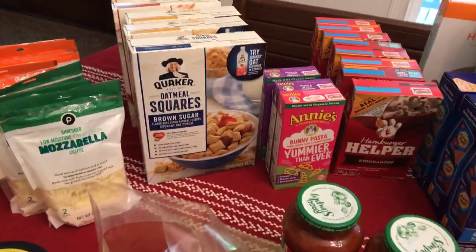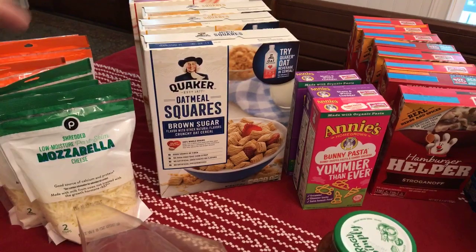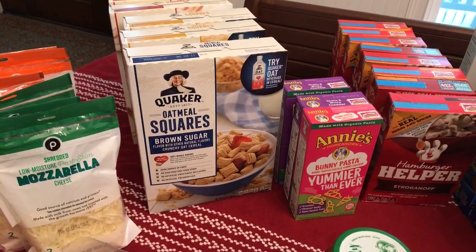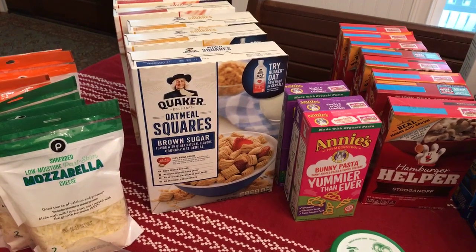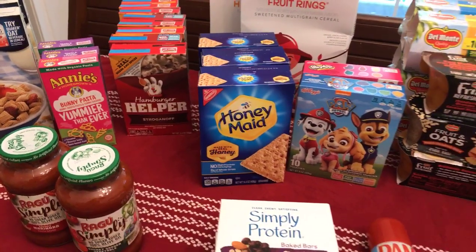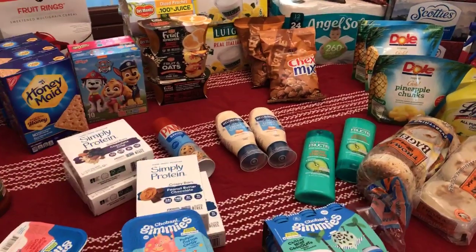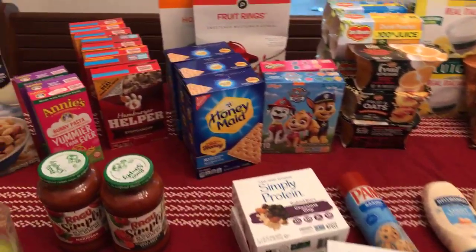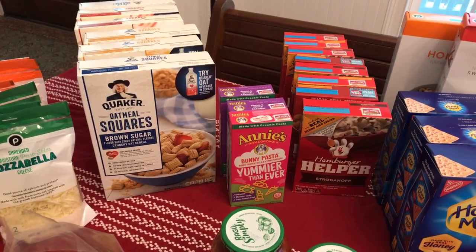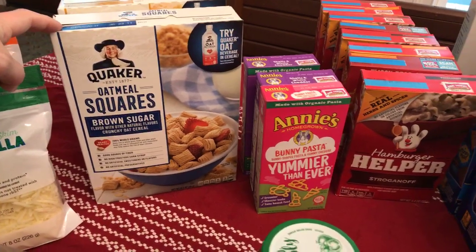Quaker oatmeal squares are BOGO, and there are dollar-off-two Quaker coupons from the Sunday paper. These are also a qualifying item for Stocking Spree — a program that tracks you all year and gives you a $10 Publix gift card for every $50 spent in participating items. Honey Maid and Quaker squares both qualify. Upload every receipt to stockingspree.com by taking a picture — it's okay if you don't qualify in one visit, it adds together.